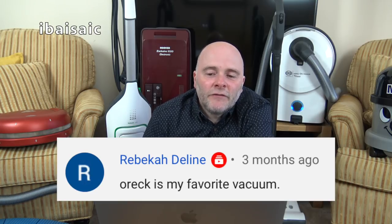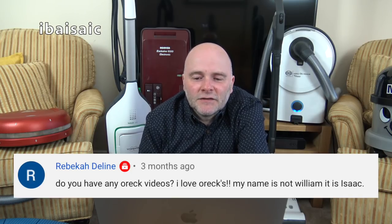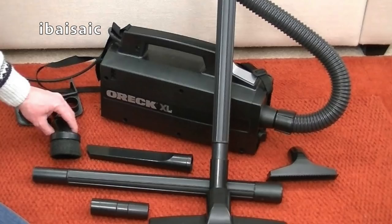Rebecca — or Isaac apparently, my name is not William — says Oryk is their favourite vacuum and asks if I have any Oryk videos. I believe there are only two Oryk videos: an Oryk upright and an Oryk canister. I also show a vacuum called a McDonald Electric, which I believe is a very early version of an Oryk. I don't know if we'll be seeing much more Oryks. Second hand, you can get them.